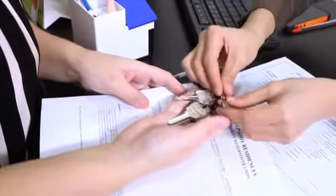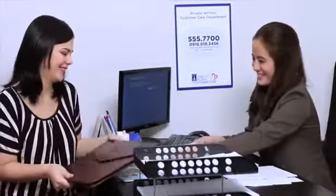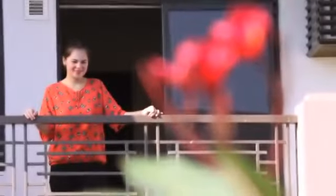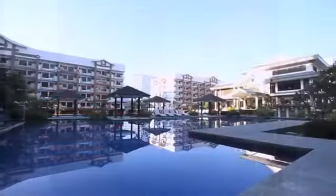Receive house keys and turnover kit from the property management office and turnover group. And lastly, sign the transmittal sheet of the keys and turnover kit. Now that the unit is all yours, let's review the basic property guidelines for your new community.